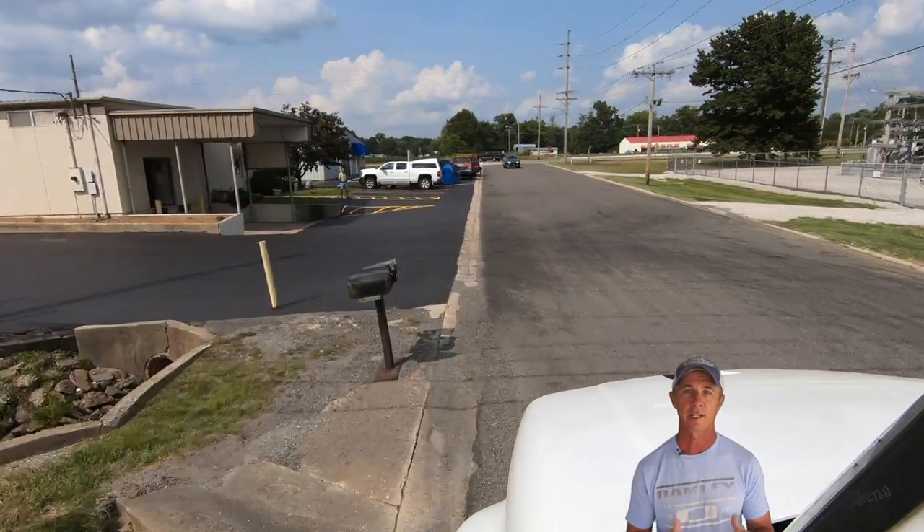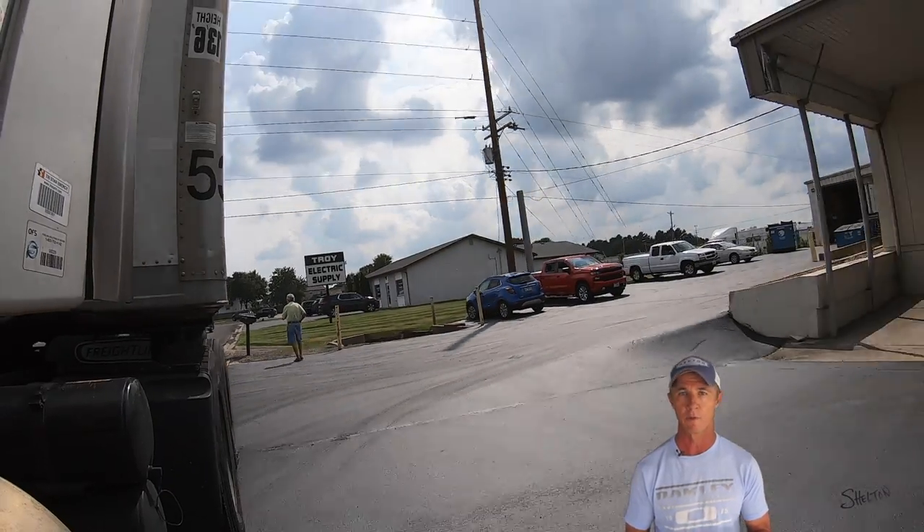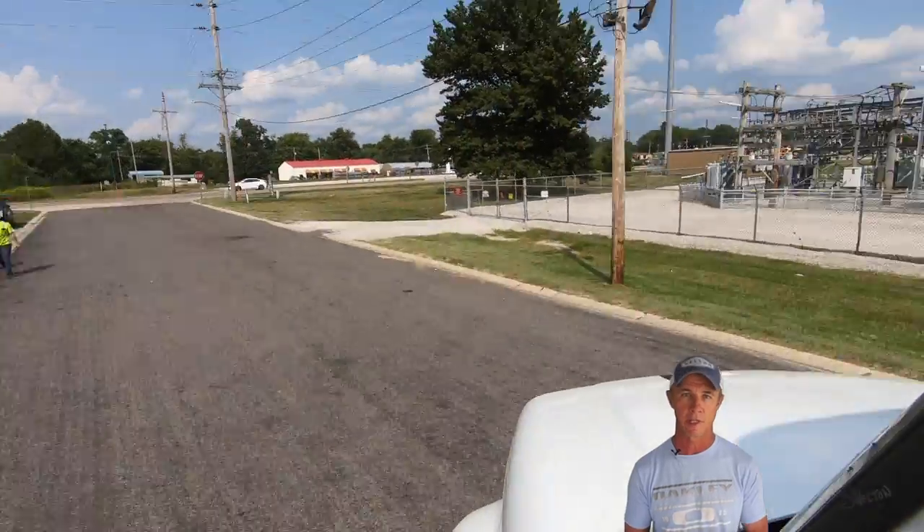Hey future truckers. The Alley Dock is probably the most useful thing you can learn early on in your truck driving career when it comes to backing. Today I'm going to tell you the details I pay attention to that I believe are the key to success.